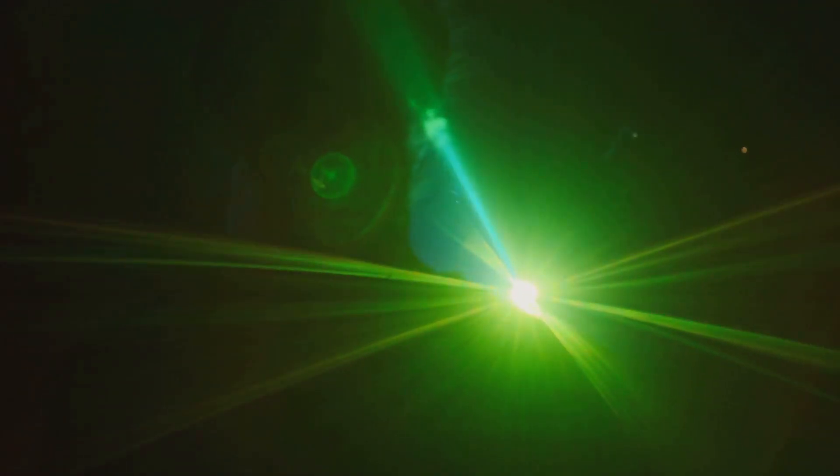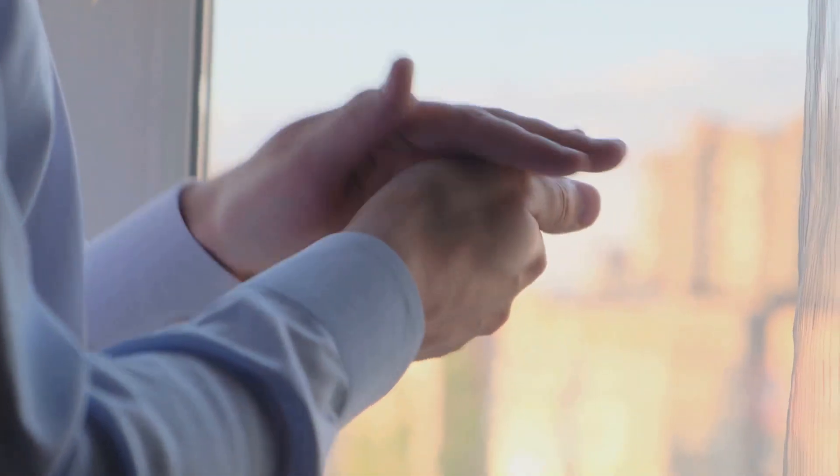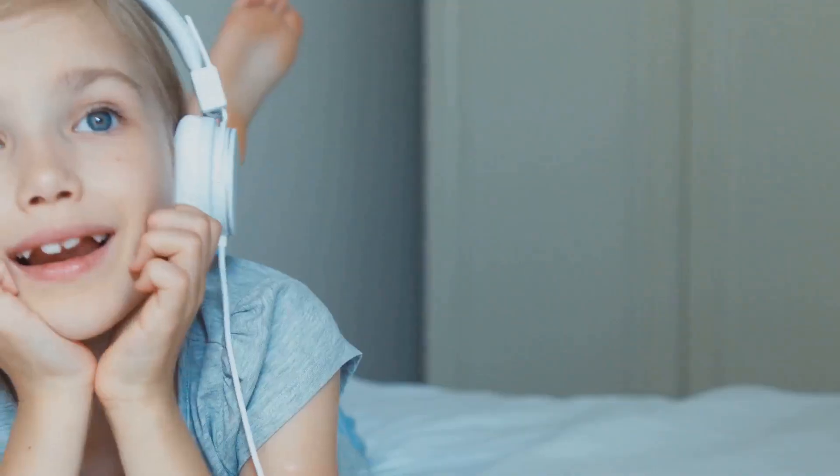Ever wondered how music works? Well, get ready to have your mind blown because it's all thanks to physics. When you strum a guitar string, hit a drum head, or even just clap your hands, you're creating vibrations. These vibrations travel through the air as sound waves, and when those waves reach your ears, they make your eardrums vibrate too. And your brain interprets that as sound.